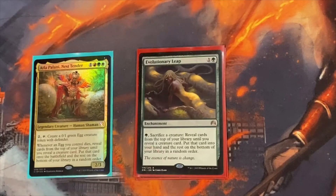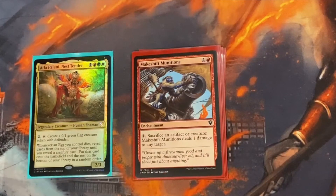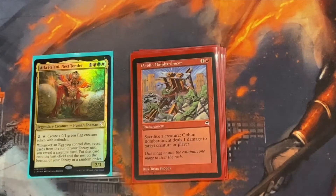For sac outlets on the enchantment side, we run Evolutionary Leap — we're trying to run an abundance of sac outlets because that's the one thing we absolutely need to draw early. We need a sac outlet to get our engine running; otherwise you just make a ton of little eggs and your opponents won't attack you on the ground, so you can't block with the eggs. Evolutionary Leap is a two-for-one: you get the Atla Palani effect and a creature to your hand. Makeshift Munitions sacrifices an artifact or creature for one damage. Goblin Bombardment is probably the best on the enchantment side.